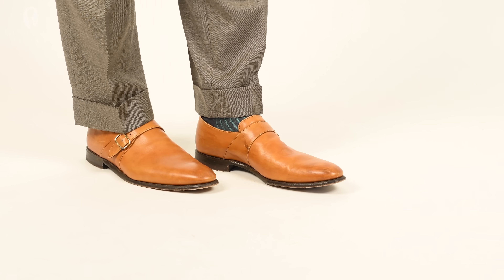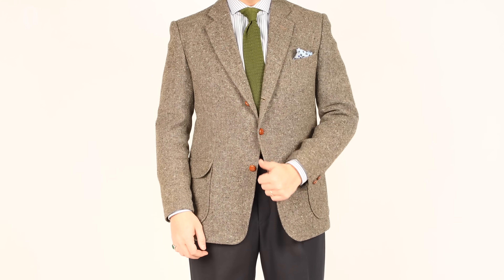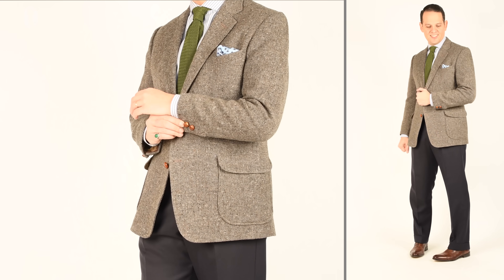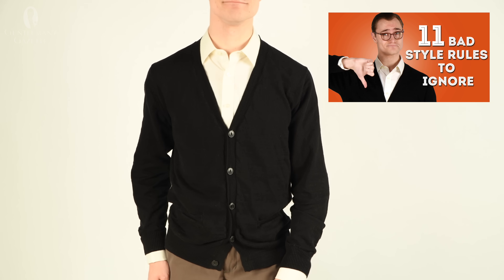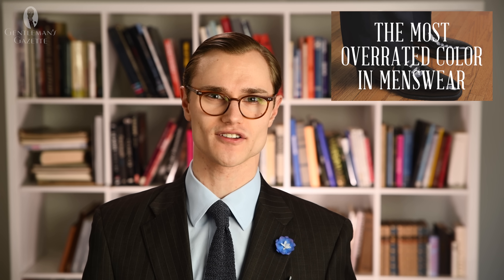Similarly to how brown pairs well with blue, it can also be paired with the other foundational base color, gray. While it's a little less conventional, just make sure your garments harmonize in terms of both formality and seasonality. For example, gray flannel trousers paired with a tweed sport coat featuring brown tones would be good base pieces for a winter ensemble. Black and brown can also be worn together, so long as the formality of the garments is overall in harmony. And while we find brown highly versatile and underrated, we've also done a video on why black is the most overrated color in menswear.